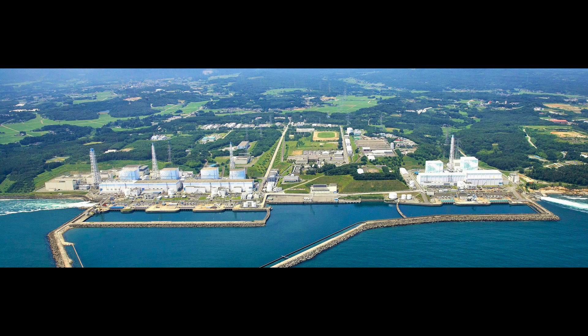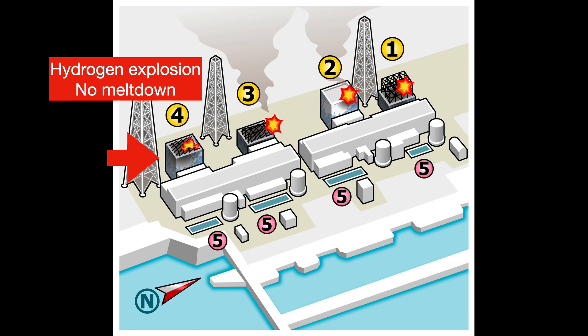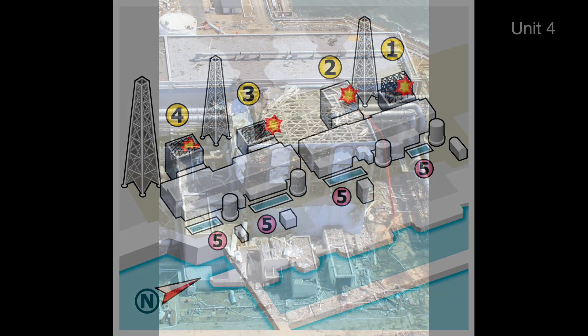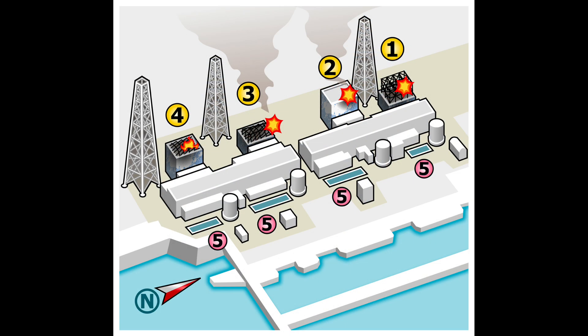The plant has six units in total. Units 4, 5, and 6 were not operating when the accident happened. Units 5 and 6 are separated from units 1 through 4 — they suffered minor damage from the tsunami but survived and are essentially fine. Unit 4 suffered a hydrogen explosion due to exhaust spillover from the neighboring Unit 3, but because the reactor was shut down at the time, the fuel rods suffered little damage. Units 1 through 3 suffered the worst damage; they were in operation when the tsunami hit.